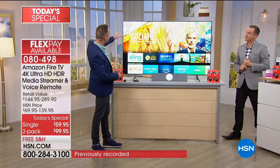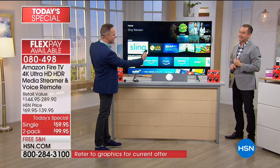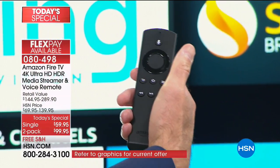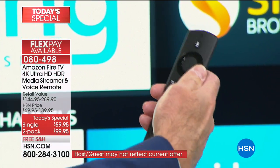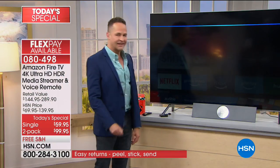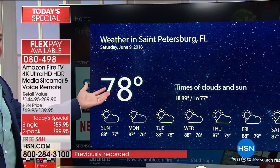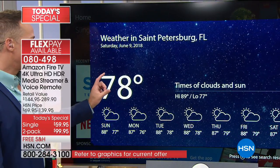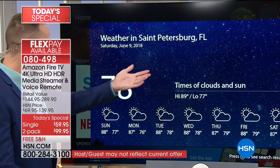Let me show you how the interface looks and how it works. What I have in my hand is the voice remote that comes with it - this is Alexa-enabled. You can ask it any question. If I wanted to say something like: what's the weather? Your television basically becomes your computer, your smart device. 78 degrees Fahrenheit with clear skies, high of 89 degrees and a low of 77 degrees. This is indeed a quad-core computer as well as an entertainment system.